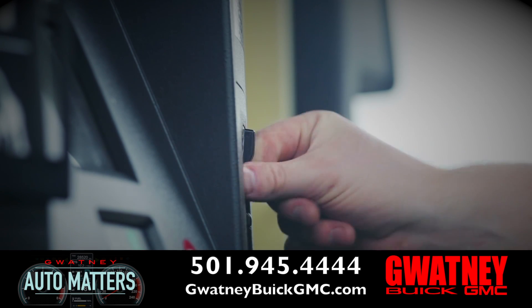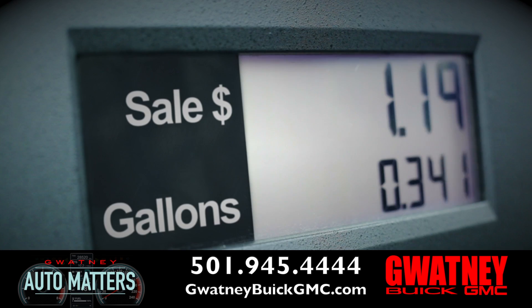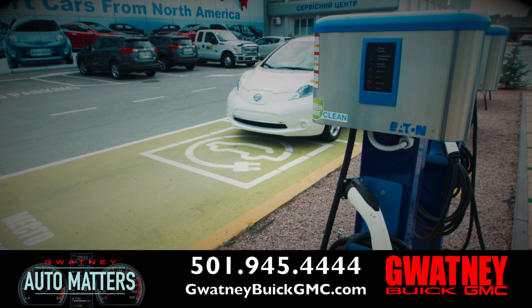A lot of our vehicles today have diesel fuel options, so you can check with manufacturers to see if diesel fuel may be an option for you. And we all know that electric cars are just around the corner.